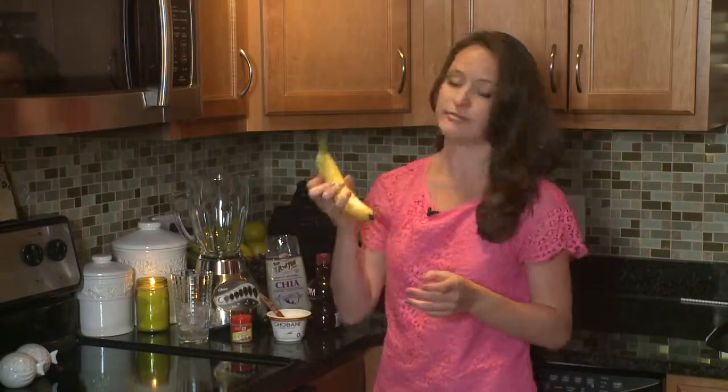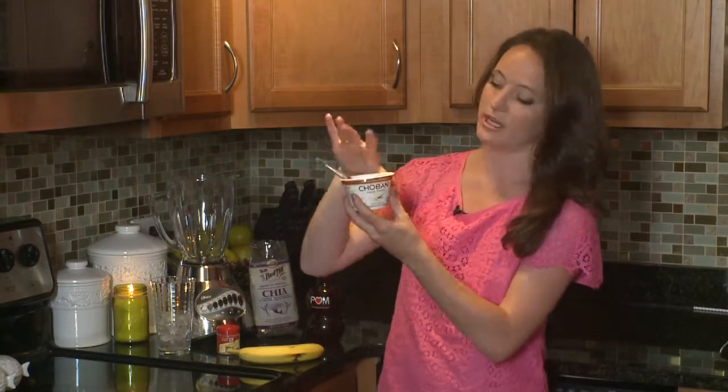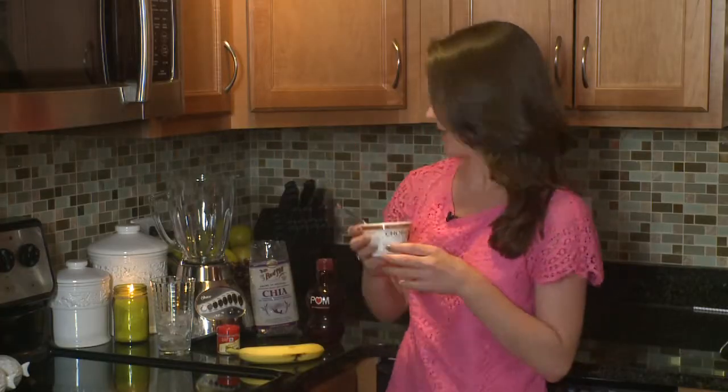Next we have a traditional smoothie staple: a banana. They're high in potassium, great flavor, easy. Greek yogurt — now if you were paying attention to earlier episodes of the show, you'll know it's really important to start your day off with a high amount of protein. Have a protein-packed breakfast with at least 20 grams of protein. This is gonna give that to you.